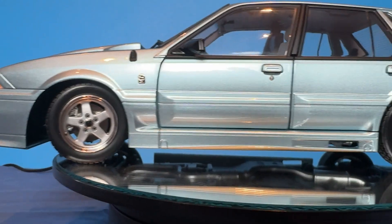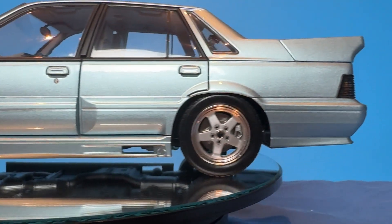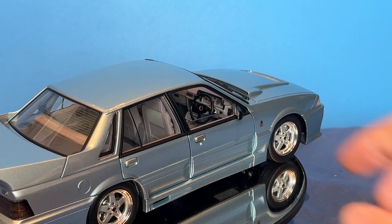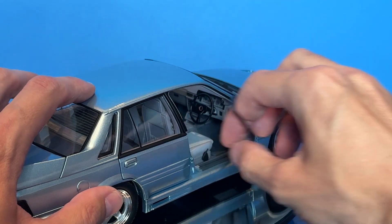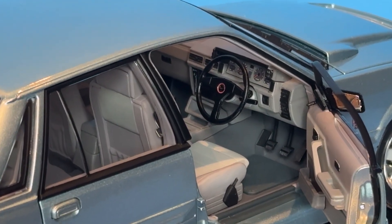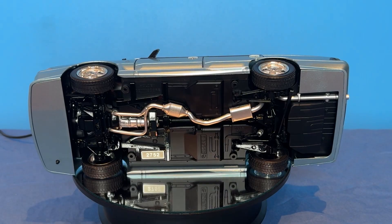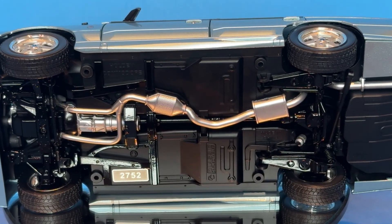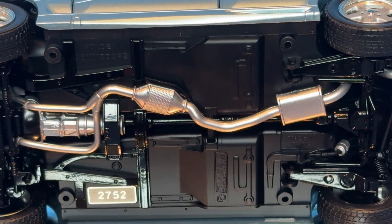This stunning piece was manufactured by Classic Carlectables. It is 1/18th scale and made out of the finest materials, including die-cast metal. It has a highly detailed interior, including a working steering wheel that turns the wheels. Here's a look at the bottom — they only made 5,000 units of these, and as you can see, this is number 2752.